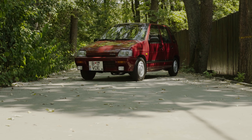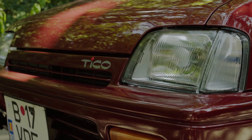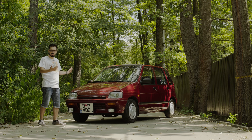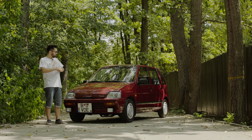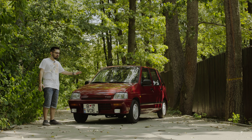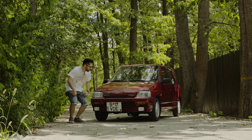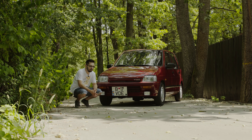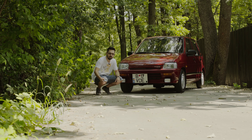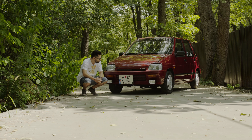Deu Tico s-a fabricat la noi în România între 1998 și 2001. Evident, coreenii au mai importat niște modele înainte să deschidă fabrica de la Craiova. Mașina a început fabricația în 1991 și dacă vă uitați un pic la ea, nu i-ați da o vârstă așa de mare. Practic e de-o seamă cu mine, conceptul de Tico — 29 de ani. Deu Tico a fost fabricat sub licență de la alți producători; Deu avea parteneriat cu Suzuki. Pe lângă Damas, care era un Suzuki Carry sau Super Carry, mai era și Tico, fabricat pe generația de Suzuki Alto.